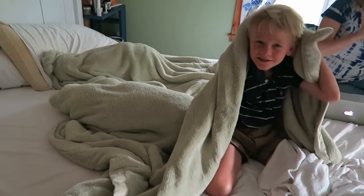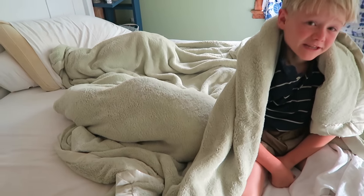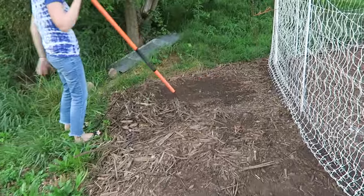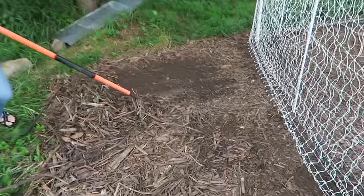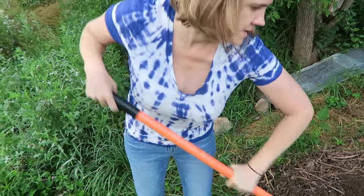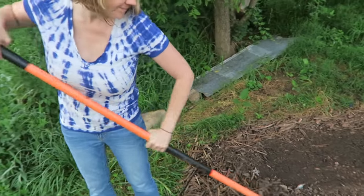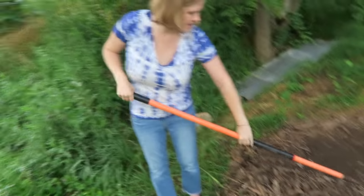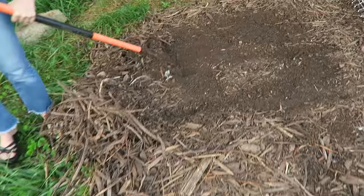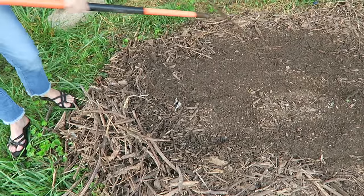I saved it for you guys. I know you love carrots and I know you want to be a part of it. All right, we got mom out here helping us. She's going to rake the mulch out of the way so we can amend the soil and plant the carrots, and then we'll put some of the mulch back. Yeah, keep on going all the way. Let's plant as much as we've got here.